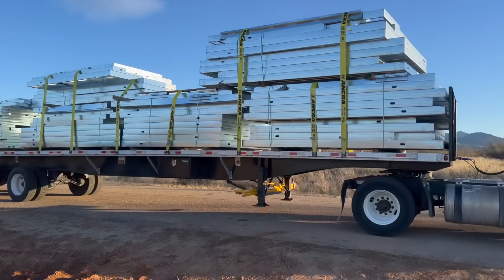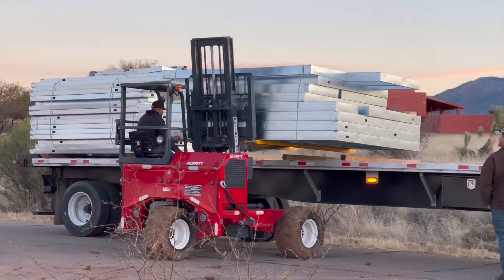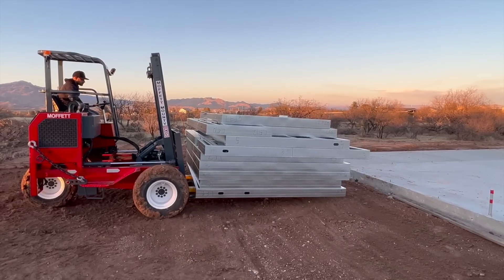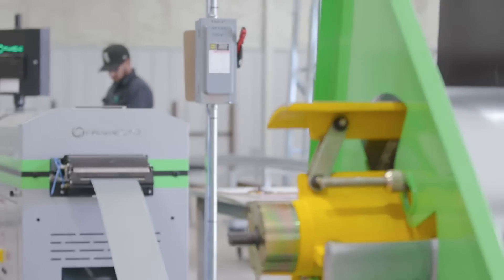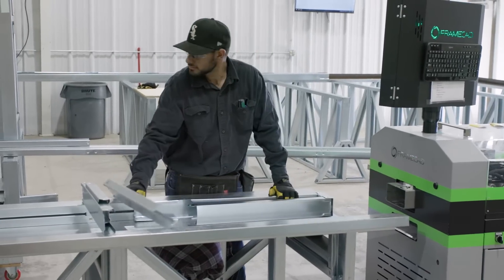The process delivers those panels to the customer and they can put it together. We're just at the beginning of a tsunami — a huge groundswell. As people recognize this and see it, I believe steel will overcome wood in a matter of 15 years.